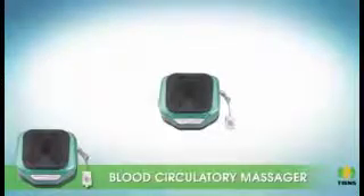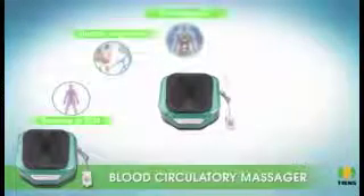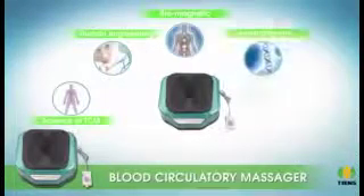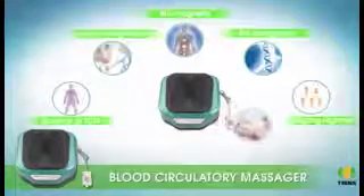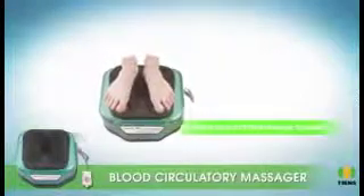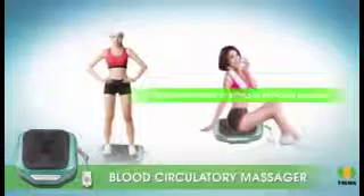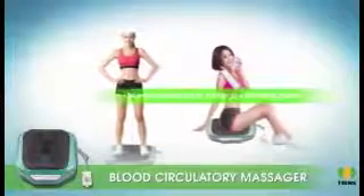Its unique design and modern technology incorporate meridian science of TCM, human engineering, biomagnetics, bio holography, health regimen, acupuncture and moxibustion, as well as health preservation. This machine is provided with a feet massage function.